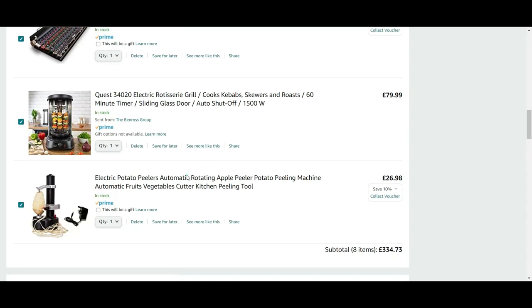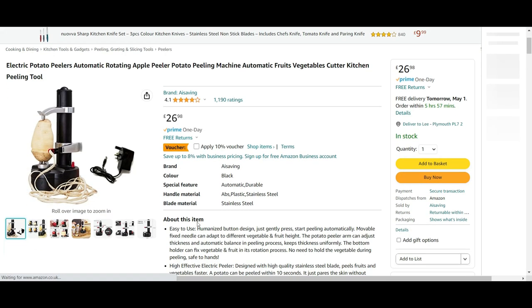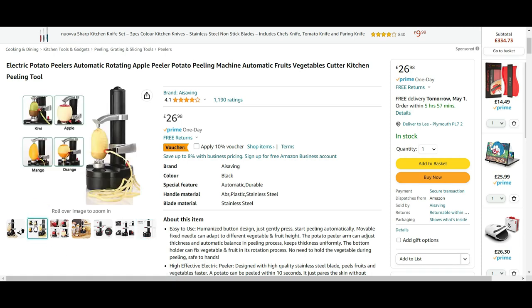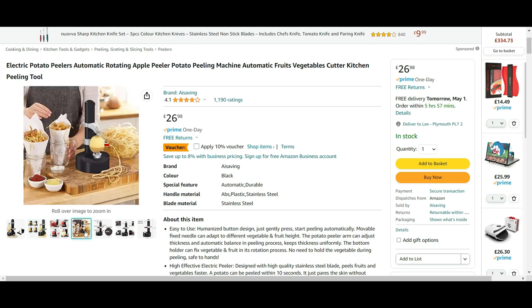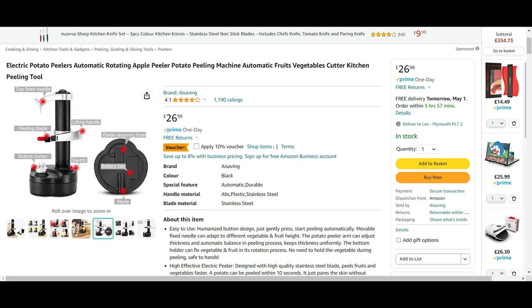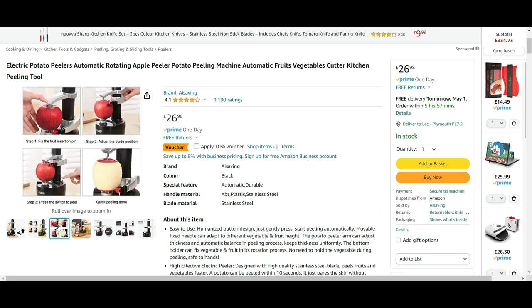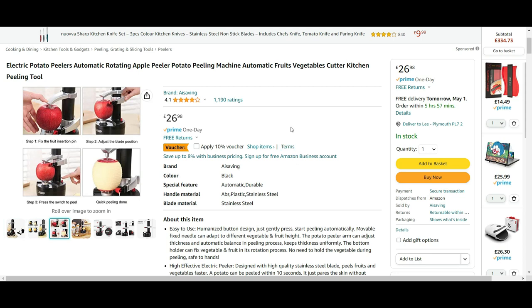The last item is the electric potato peeler — worth noting it doesn't just do potatoes, it handles other items too. It's £26.98 at the moment with a 10% voucher. I love the idea of it and I think it's a great little product for the kitchen, even if you might wonder how often you'd actually use it.